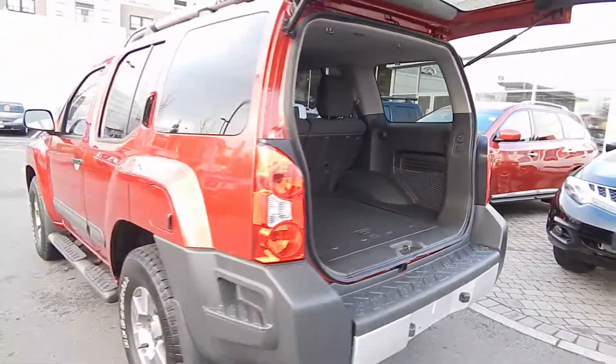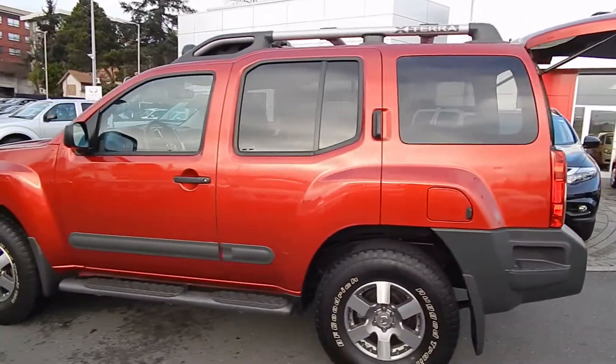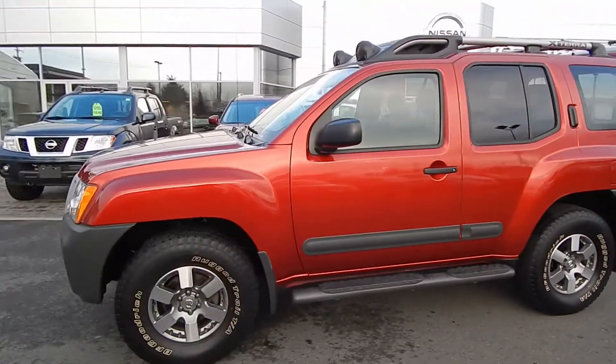We specialize in financing pre-owned vehicles and getting the best rates from most banks and lenders in BC. Call us today to book your test drive.